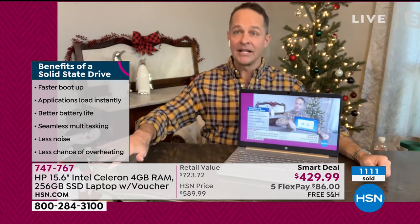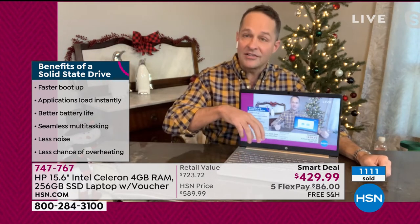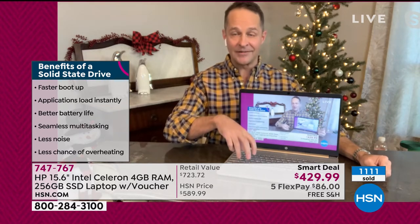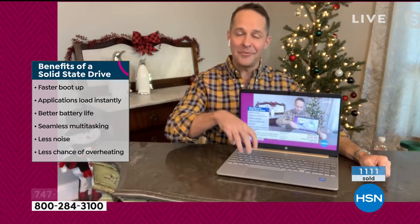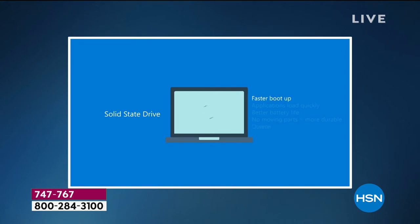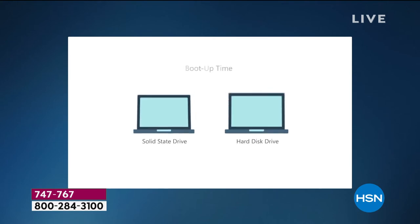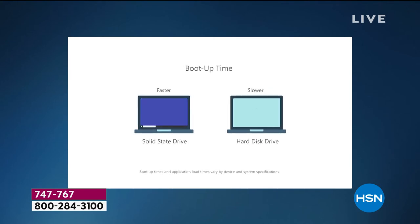In its place there's now a solid-state component, and that means your computer is lighter, quieter, and faster — all things we want. Faster boot-up, applications load more quickly, better multitasking, better battery life — about 10 hours. It's quiet — there's no fan, nothing that moves. The computer is essentially silent and cool to the touch all the time.